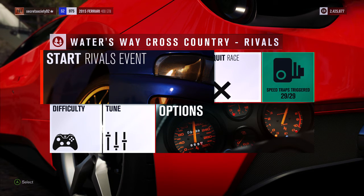Welcome everybody to Extreme Off-Road Silly Builds, and today we're dealing with a 2015 Ferrari 488 GTB. Now this has 957 horsepower, 758 pounds feet of torque, a 3.9 litre twin turbocharged V8, and the car itself weighs 2,910 pounds.